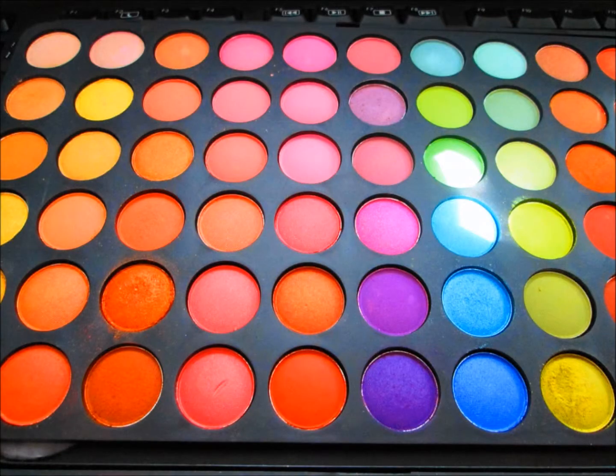I purchased 120 eyeshadow color palettes — the first and third edition from VH Cosmetics. I'm going to talk about the first edition because that's the colors I'm currently wearing tonight. I've been out drinking so please excuse my mannerisms and the raspiness in my voice.